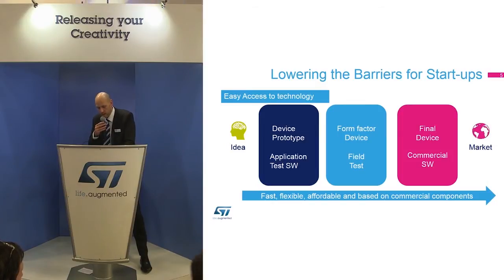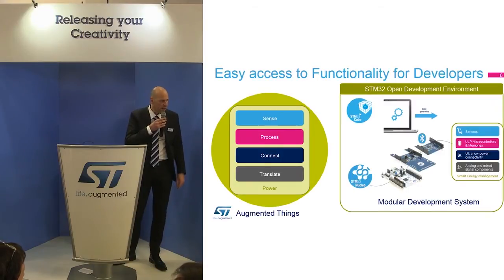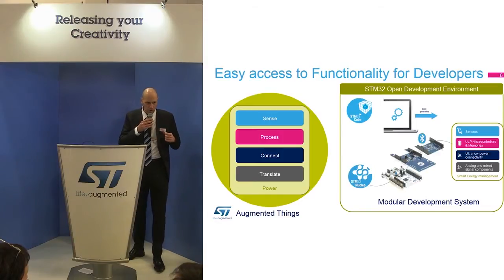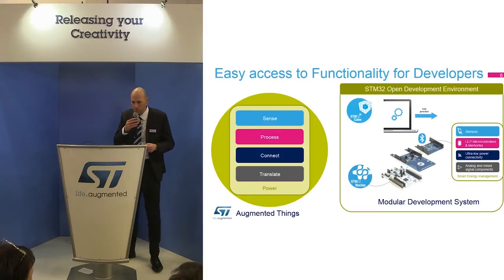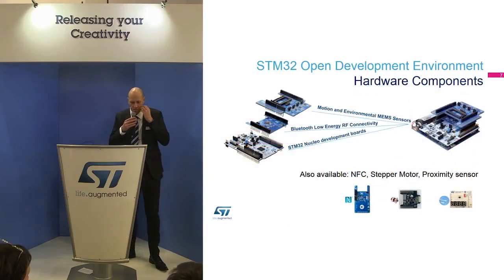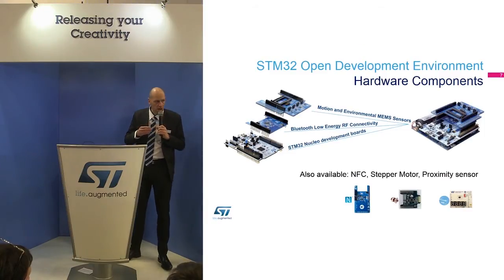You may have heard about the Nucleo boards — they are very small and cheap. We also provide expansion boards for sensors, RF, communication, motor drivers, NFC, and then you build your hardware blocks.